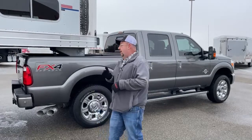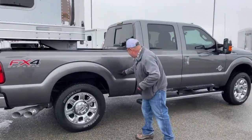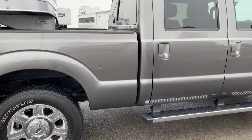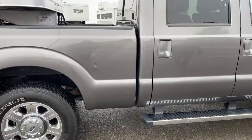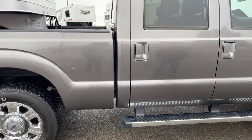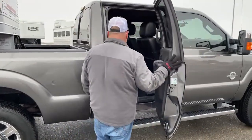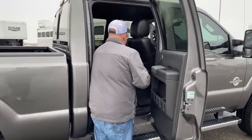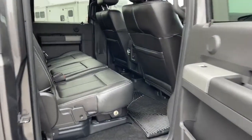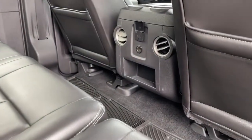We simply sit down, visit a bit, and hopefully come to an agreement for both parties. If not, we shake hands and part as friends. Now on this truck, I want to be transparent — it does have a little ding from a shopping cart. The back seat comes with a couple of chargers up top, and vents to blow hot and cool air.